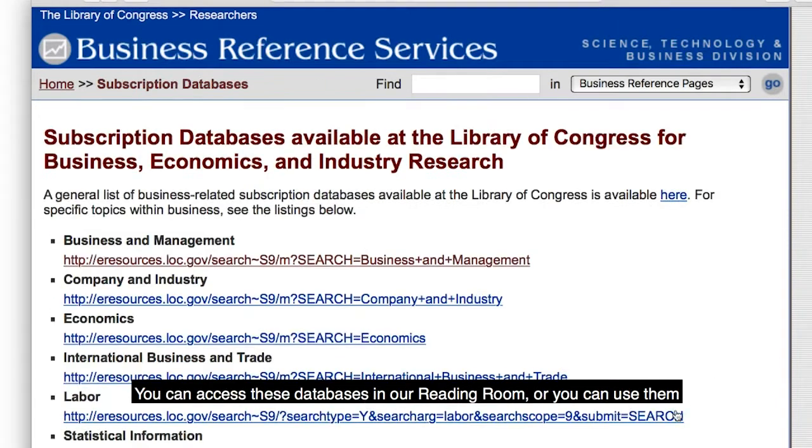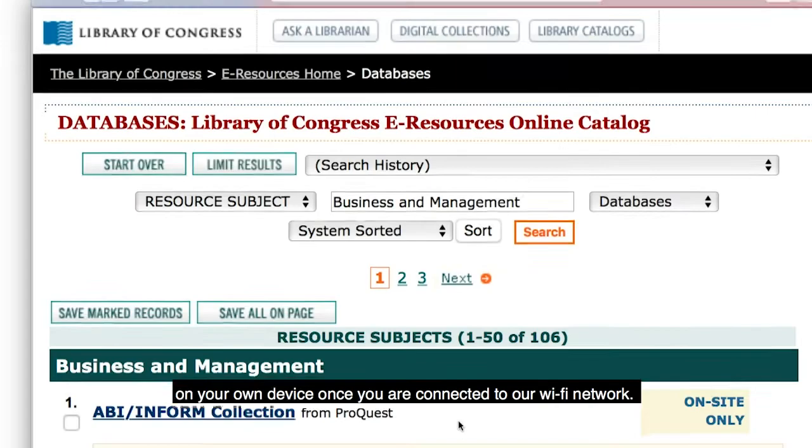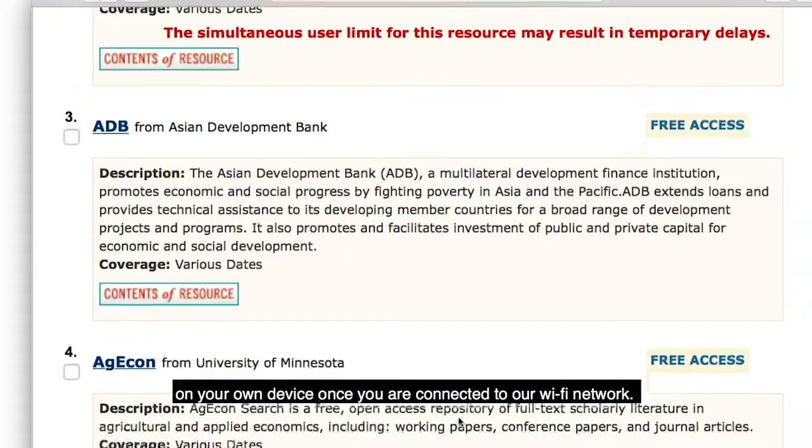You can access these databases in our reading room, or you can use them on your own device once you are connected to our WiFi network.